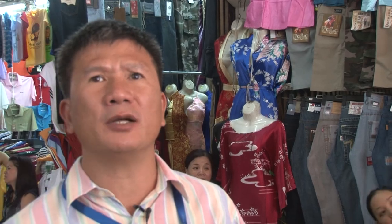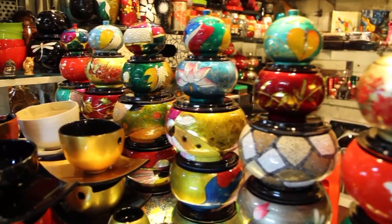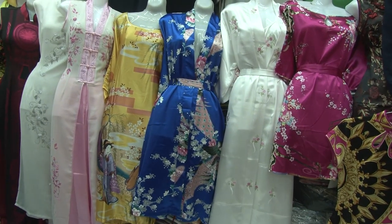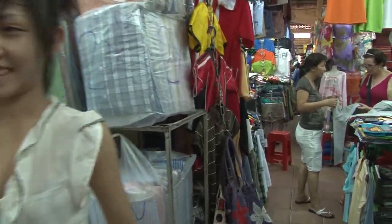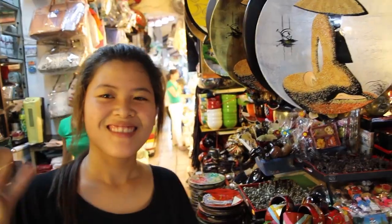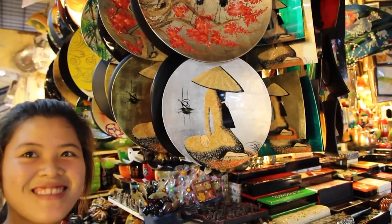Normally they have lacquerware, souvenir handicraft products, the most popular textile, shoes, and food. A vendor greets us: Hello, how are you? Welcome to Vietnam. We ask: are you selling lacquerware? Yes.